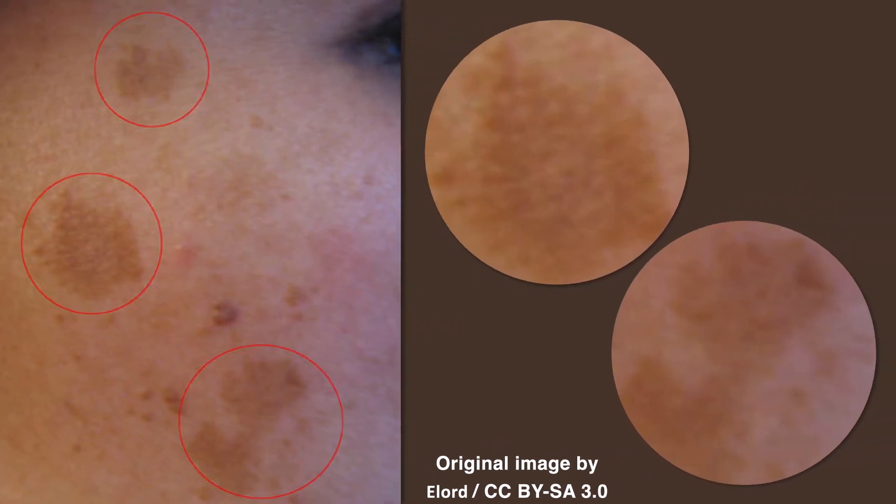The macules of melasma are tan to brown and have irregular borders. They are often confluent, forming large patches of hyperpigmentation. These lesions are not associated with pruritis or any other symptoms.